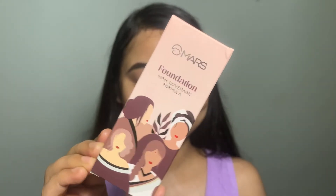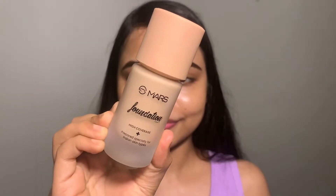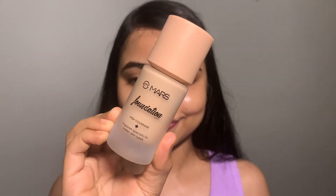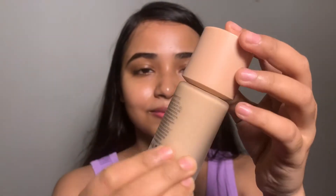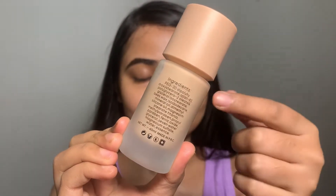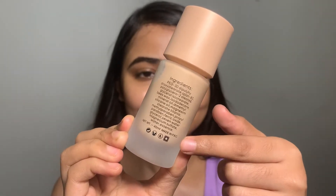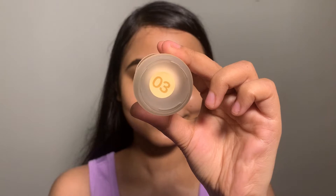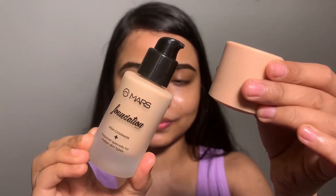Here is the packaging of this product. The shade is mentioned here, and other details and ingredients are mentioned here. It looks so good. This is a pump packaging, as you can see.